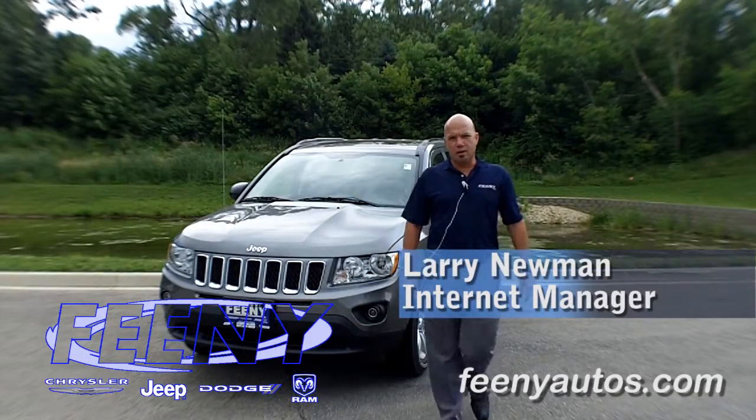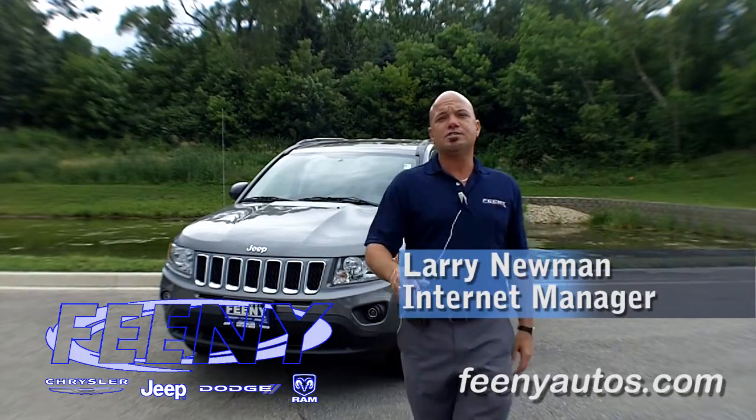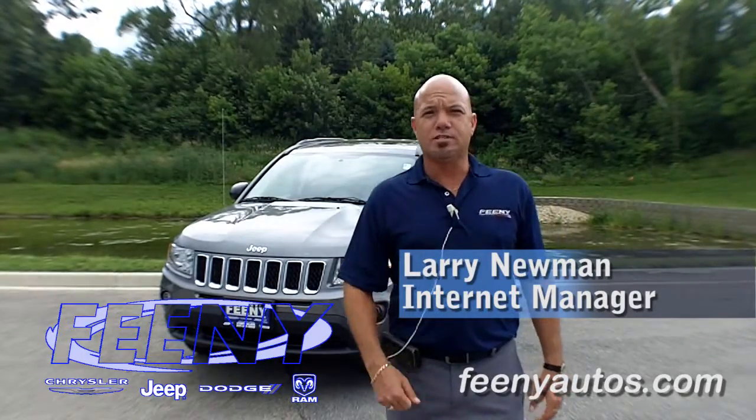Again, this is Larry Newman from Feeney Jeep in Elgin. If you have any questions, you can look us up on the web at FeeneyAutos.com.